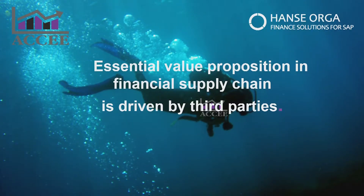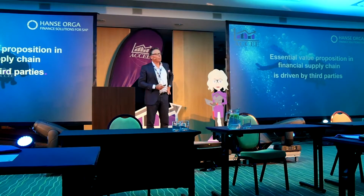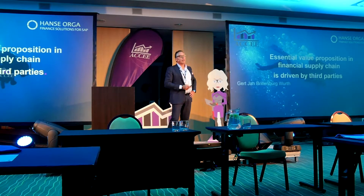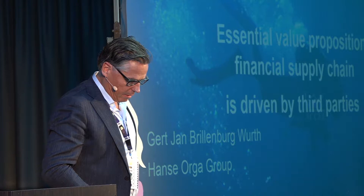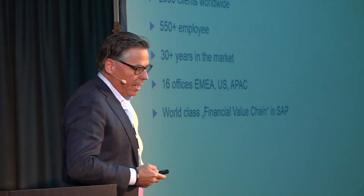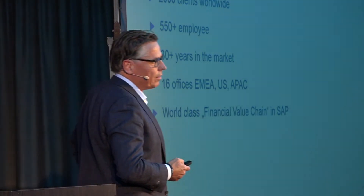Good afternoon, thank you very much. I'm Gert-Jan Brillenberg. I work for Hanse Orga, a company that provides add-ons to ERP, focusing mainly on SAP. We've been in Germany since the mid-80s and today we have a global presence with more than 2,000 clients and 16 offices worldwide. We try to bring world-class finance value in SAP systems.